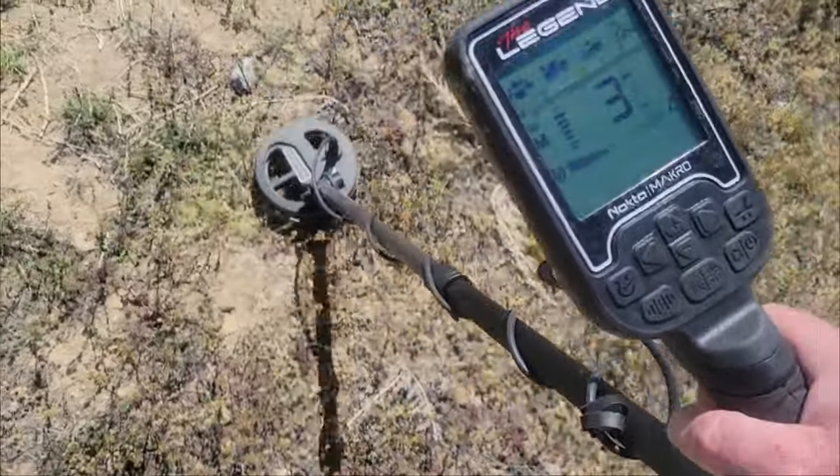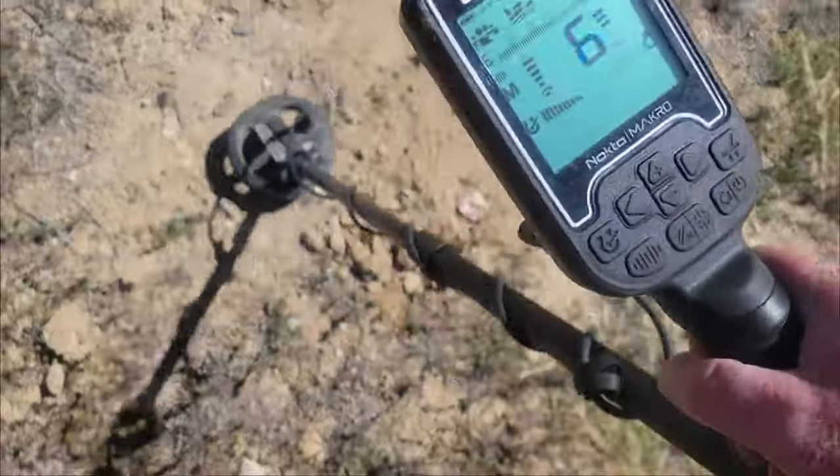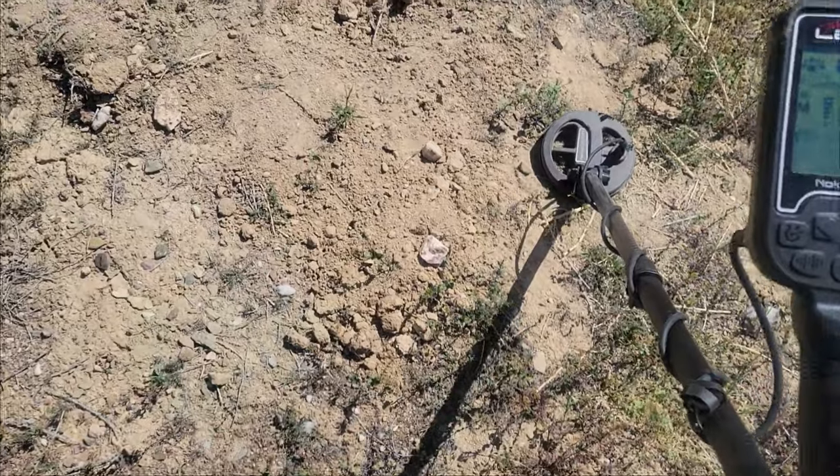Well, that's most likely a piece of junk coming in at three. I'll work that and come back if I get anything.